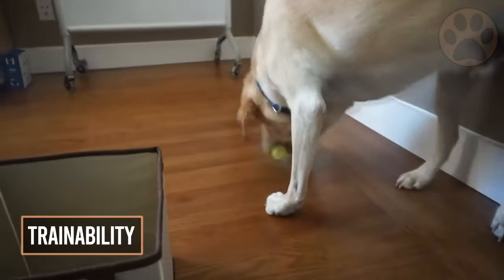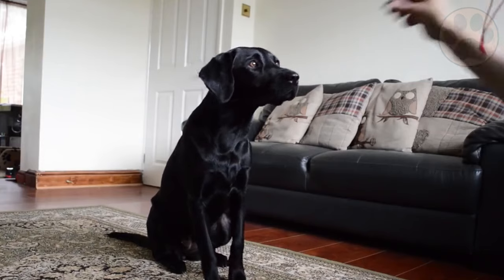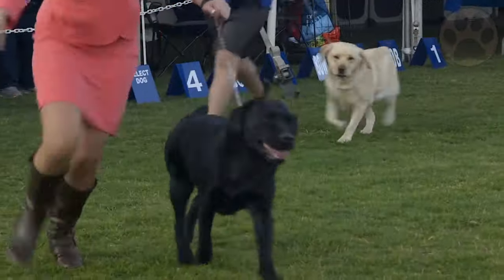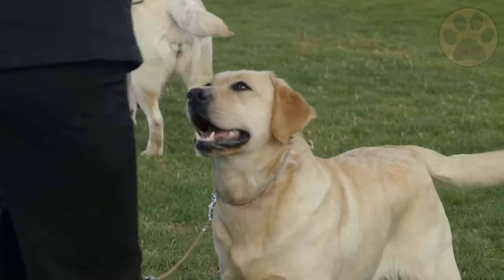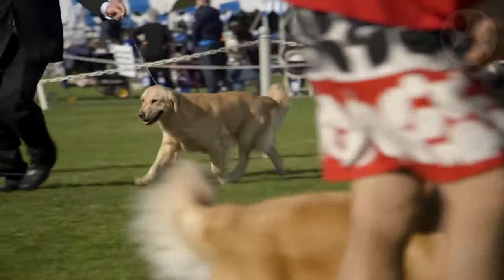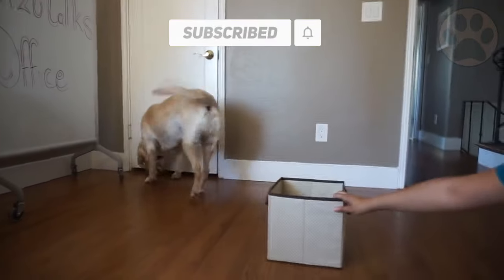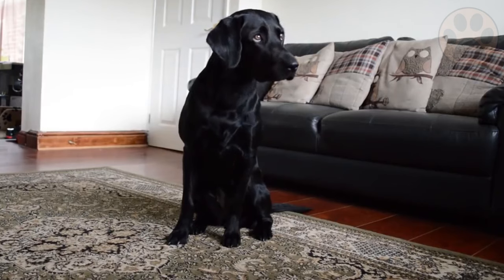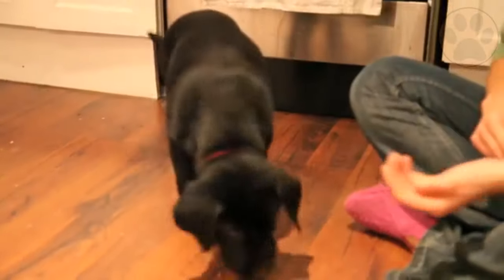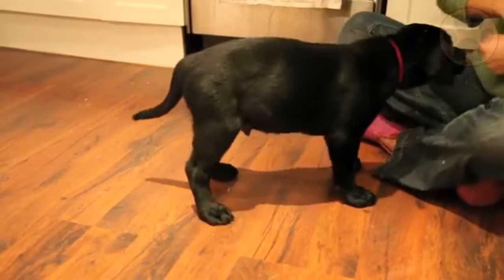Labradors in general react well to training because they are smart and eager to please. In addition to basic obedience and socialization, these dogs benefit from agility, tracking, and other training that benefits both mind and body. Some people say English Labs are easier to train, but that may be because they often don't require as much training as American Labs. English Labs can display some level of distractibility as puppies. American Labs are more finicky, but they're also extremely focused and responsive. It's absolutely vital that you train and socialize both types of Lab.